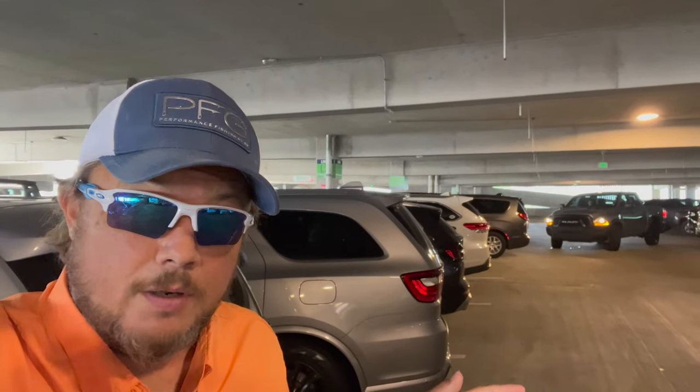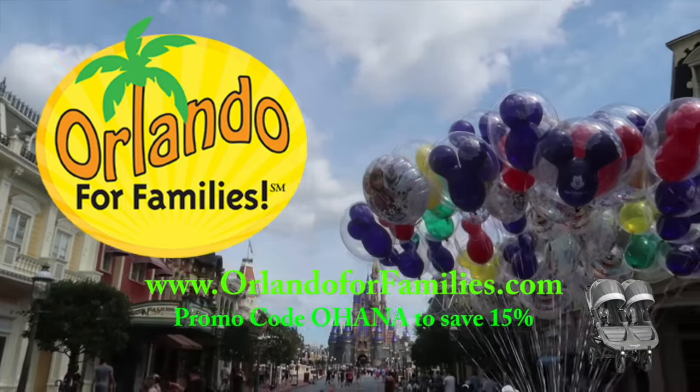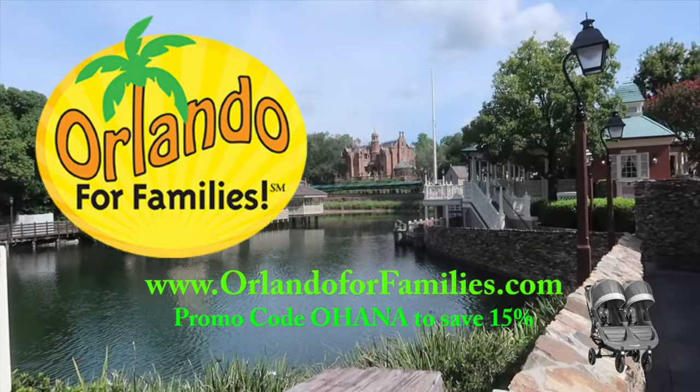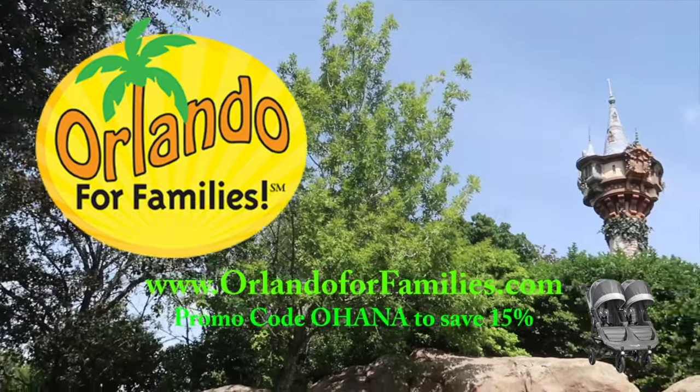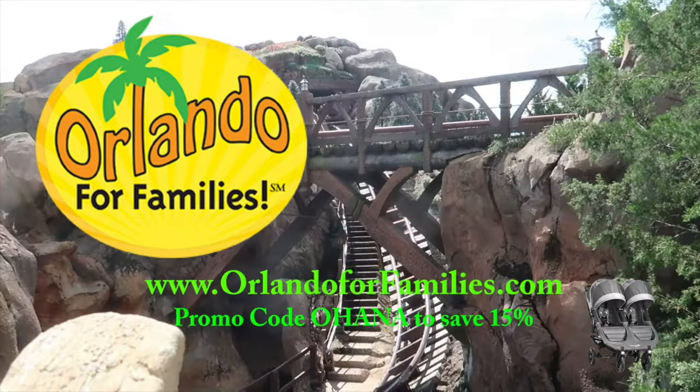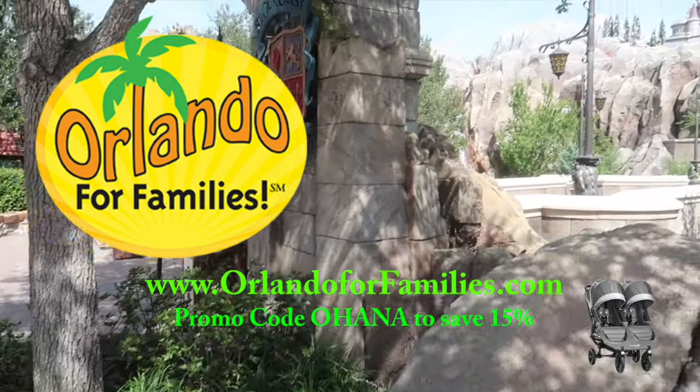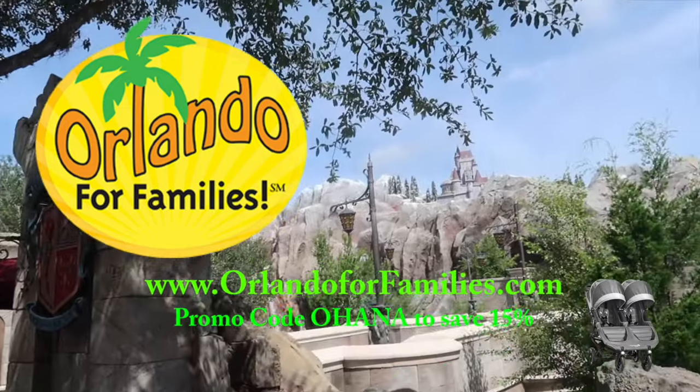All right guys, that's going to do it from the Disney Springs Ron Jon shop — hope you enjoyed the video! Make sure if you like it, hit that like button. If you haven't subscribed, please do that so you never miss the next adventure. As always, thank you so much for watching. Today's video is brought to you by Orlando for Families — for amazing prices and even better customer service on all your stroller rental needs. Visit them at orlandoforfamilies.com and use promo code OHANA to save 15% off their already competitive prices.